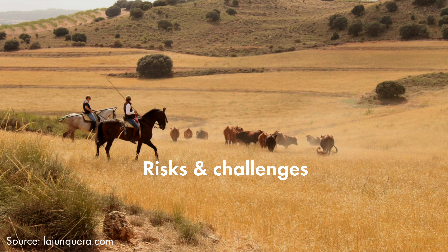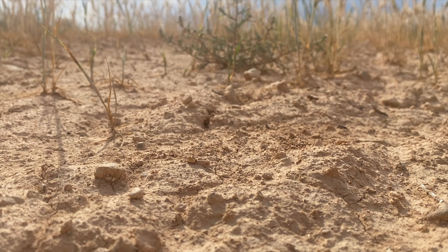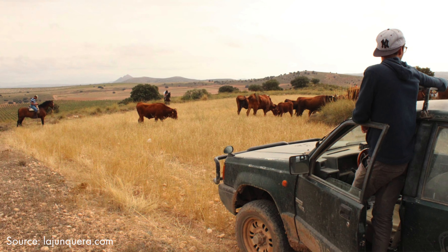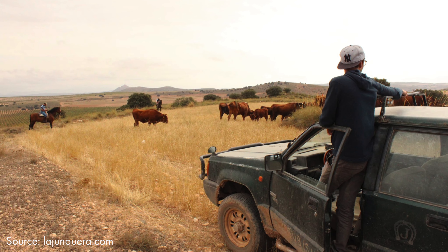A risk we've encountered is drought — for example this year has been very dry, meaning we cannot sustain all the animals with the current biomass alone. We had to import additional feed this year. There's also labor involved because water must be brought to the cows every day, as we don't have fixed water points across the farm, and that is still one of our biggest ongoing costs.